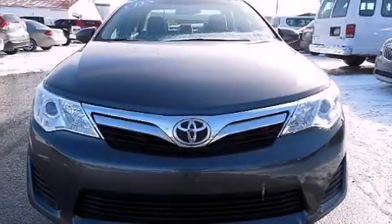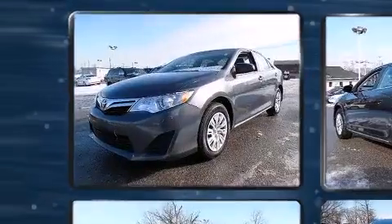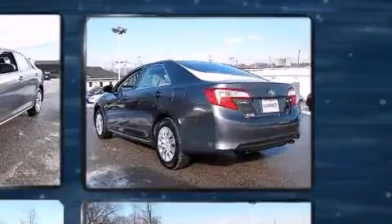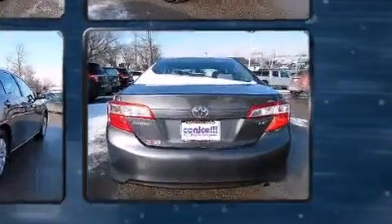Discerning drivers will appreciate the 2013 Toyota Camry. This four-door, five-passenger sedan just recently passed the 20,000-mile mark. It features a front-wheel drive platform, an automatic transmission, and a 2.5-liter four-cylinder engine.